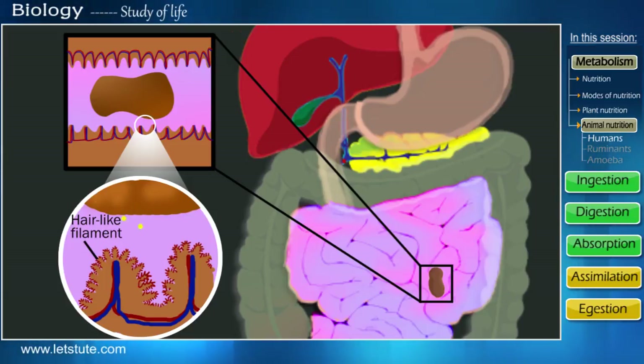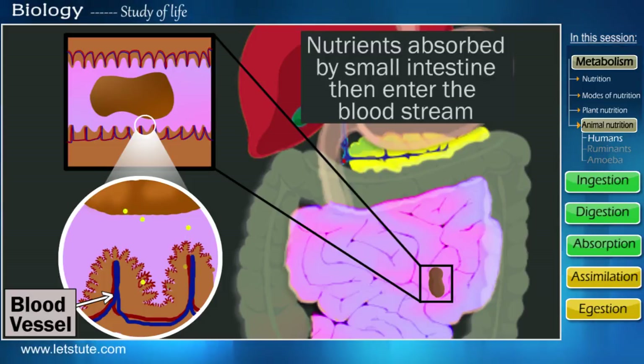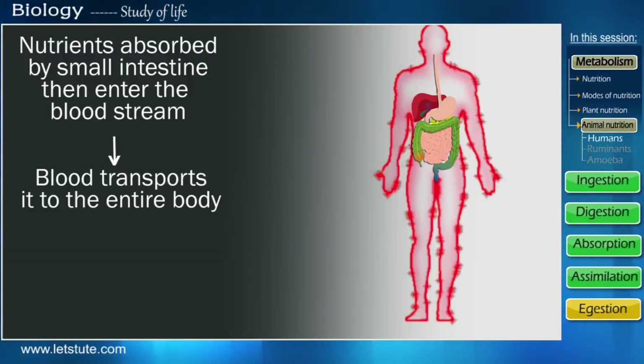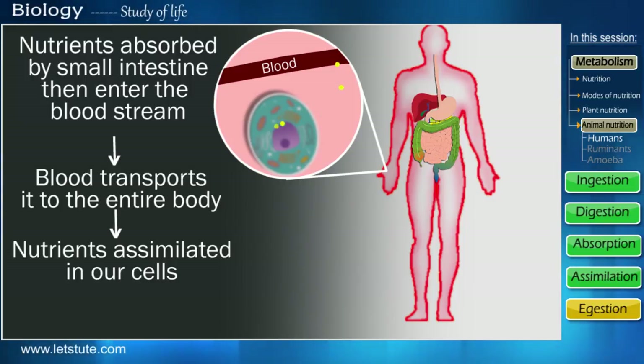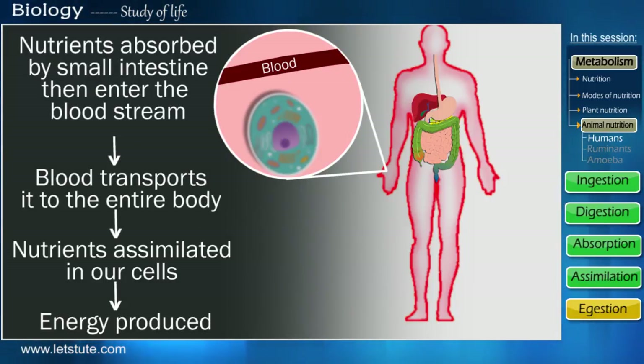The wall of the intestine is connected to many blood vessels. After the nutrients have been absorbed, they enter our bloodstream. Blood is a transport medium for our body — it takes the nutrients and transports them to all parts of the body, and then to all the cells. The cells assimilate or absorb the nutrients in them, and hence this step is known as assimilation. Here the cells take these nutrients and generate energy for our survival — so now you know how we get our energy from food.